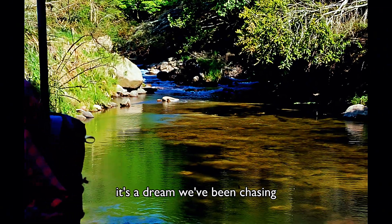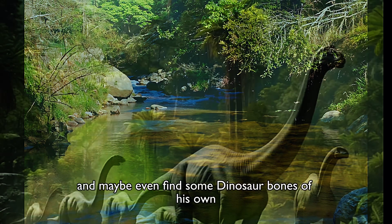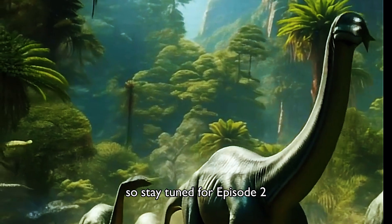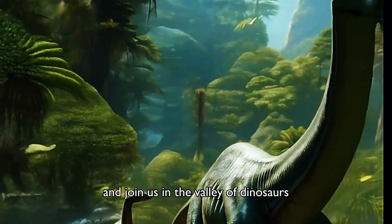It's a dream we've been chasing, and now Carl has the chance to explore the valley and maybe even find some dinosaur bones of his own. So stay tuned for Episode 2, and join us in the Valley of Dinosaurs.